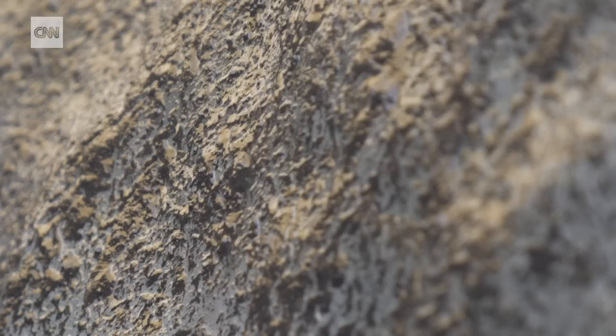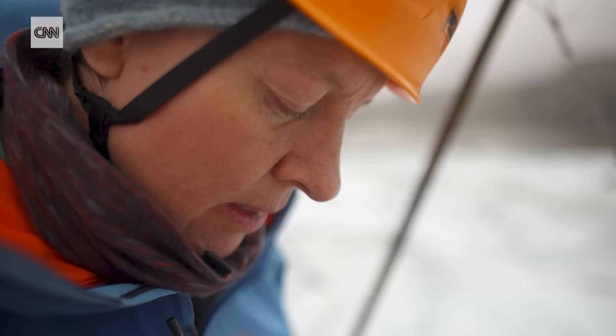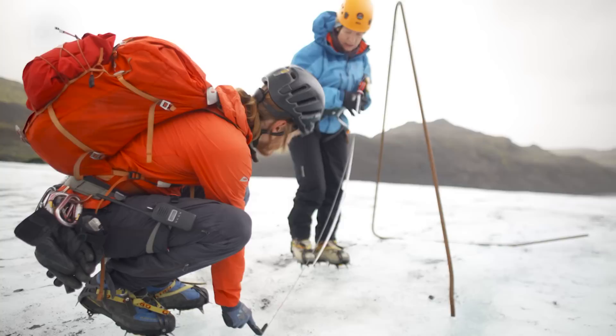But the warming climate is disrupting this process. What we do here is that we drill about 10 metres into the surface of the glacier and put a wire into it. And then as the surface is melting, more and more of the wire gets exposed so we can measure how much has been melting during the summertime. Sometimes the glacier retreats about 50 metres every year — sometimes less and sometimes up to 100 metres every year.